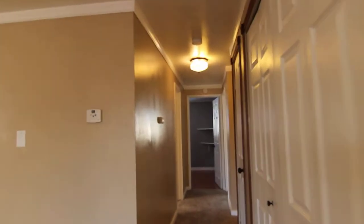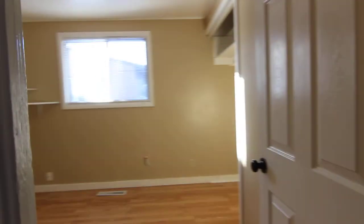Down the hall we have a storage closet with washer and dryer, and another closet to the right. The first door on the left is one of the three bedrooms.